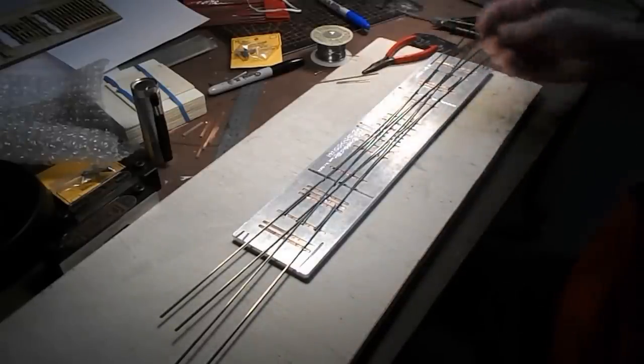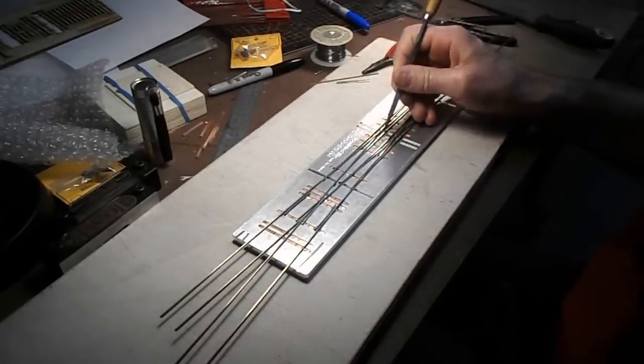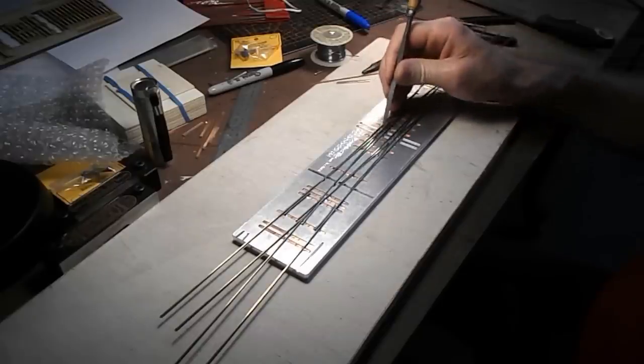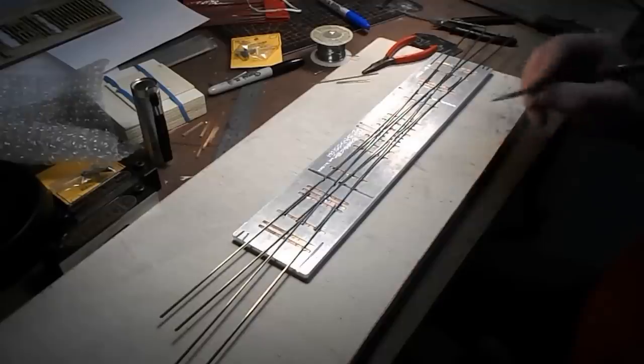I've now installed the four guardrails and the remaining switch points - that's about all I can do in the jig, because the wing rails for the toads are not catered for. The jig is designed to build these as moving frogs, and I don't want to do that.